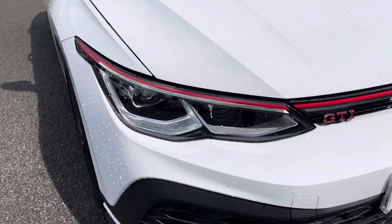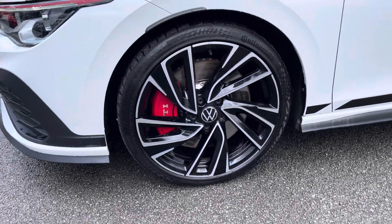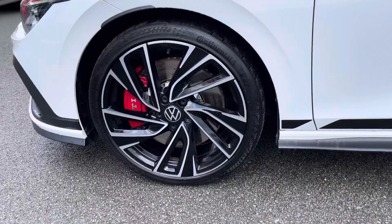However, standard features include full matrix LED headlights with prominent GTI badging as well as these upgraded diamond cut alloys with red brake calipers.